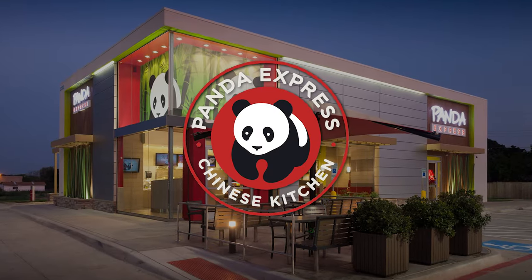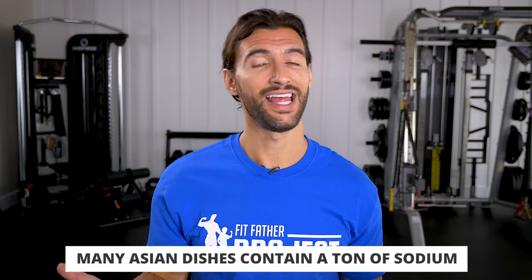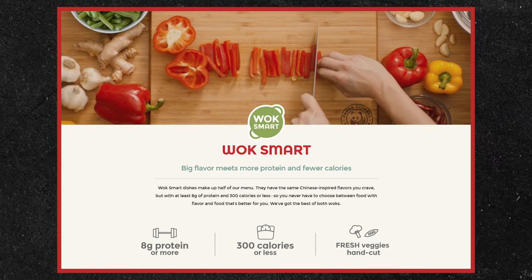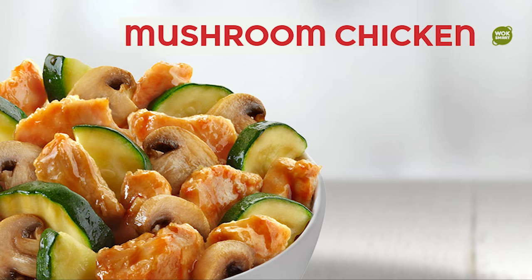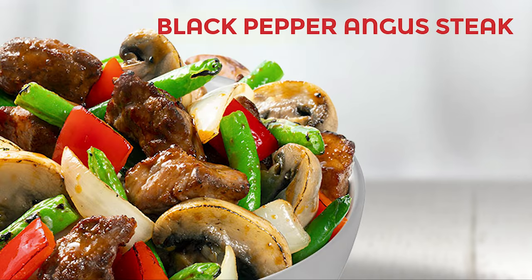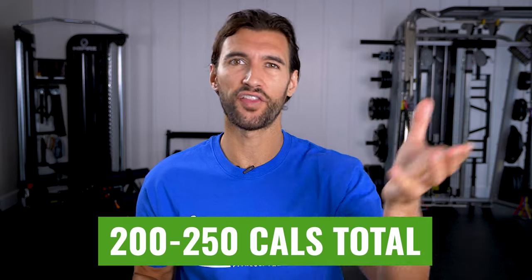Next on our list is Panda Express. Typically, Asian dishes are loaded with more sodium because things are stir-fried with a lot of soy sauce. Panda's no exception — you're going to be getting a lot of sodium. But there are some decent choices from a calorie perspective. Panda actually has a walk-smart section of their menu highlighting the healthier stuff. The best entrees are: mushroom chicken, string bean chicken, beef and broccoli, or black pepper Angus steak — each around 200 to 250 calories.